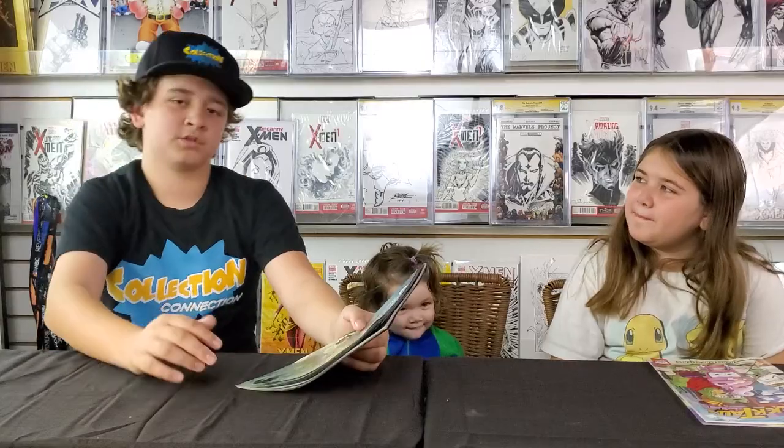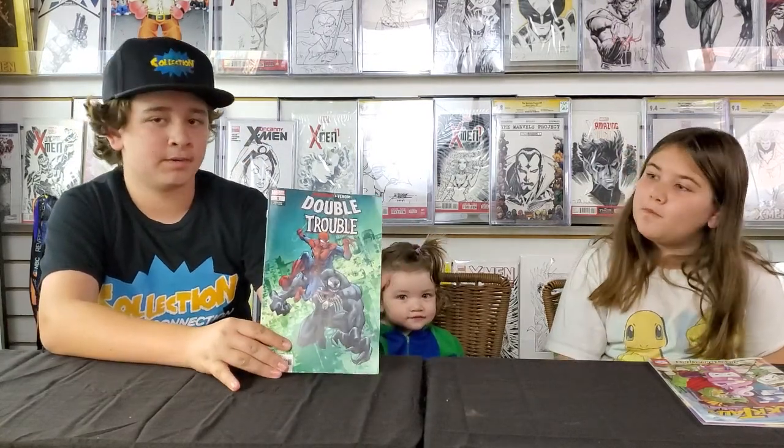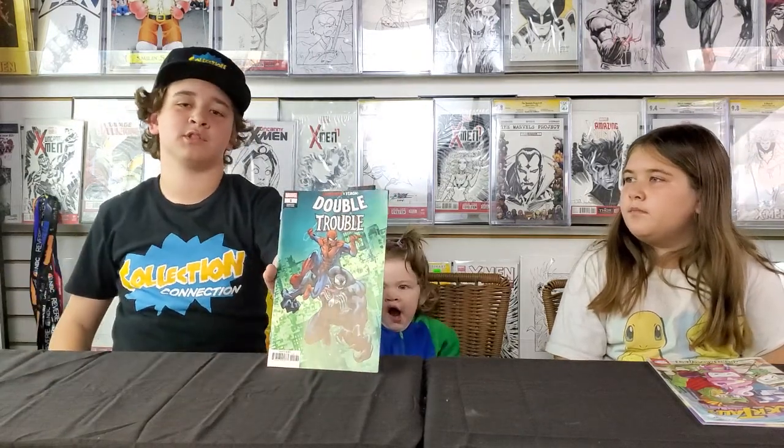The story was pretty nice — on a scale I would rate it a four out of five because it was a good story, but it doesn't complete it. Like, you need two comics, but I understand that. The story is cool because it's like Spider-Man trying to get Venom good, and then it just stops pretty much there.